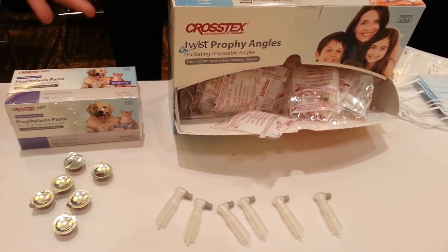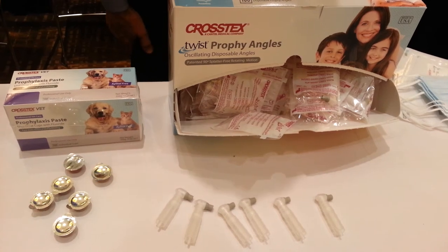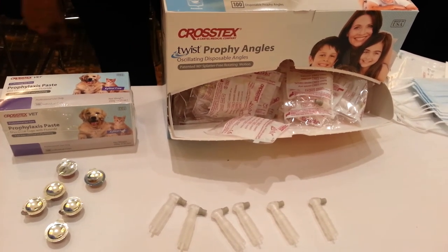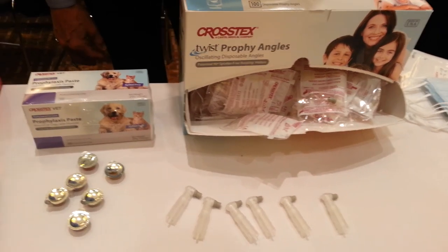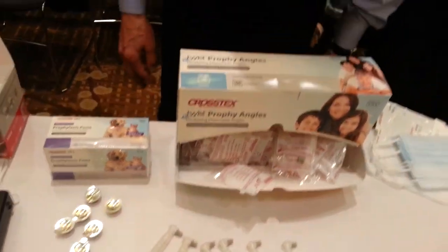The stain removal capability of this product is unbelievable. This particular one stocked by MWI is medium grit mint, and again readily available for sale. Great — thanks, Sheldon. My pleasure.